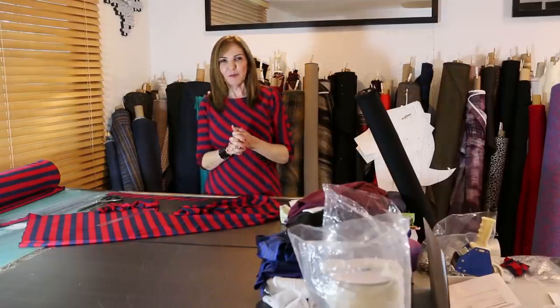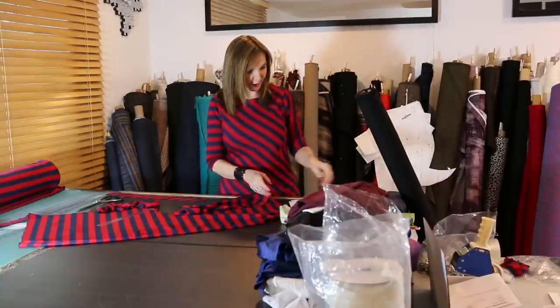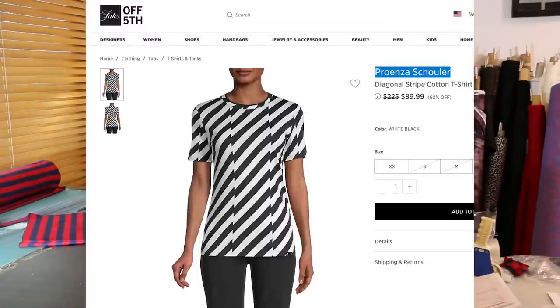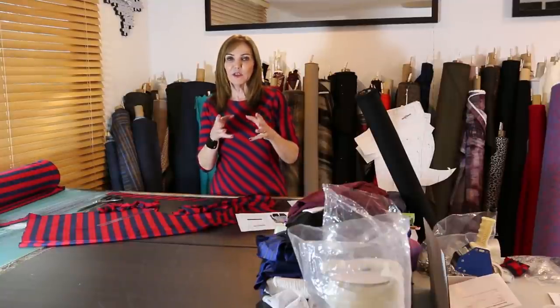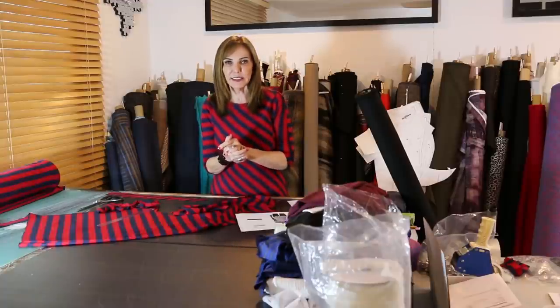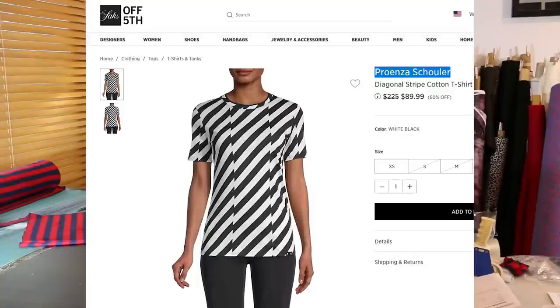Welcome! Today we've got a really fun project. The first thing I want to do is introduce you to a new designer and show you my inspiration. With this first photo, you're going to see a top that I found that I just love. Given my background, I love stripes and I love when unusual things are done with stripes, because I know the time and attention to detail it takes to create the final result.